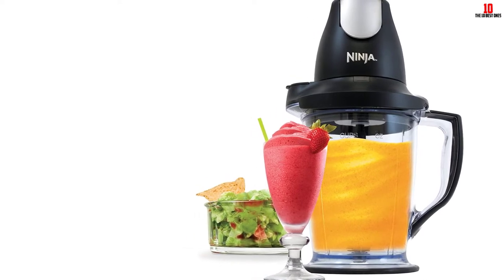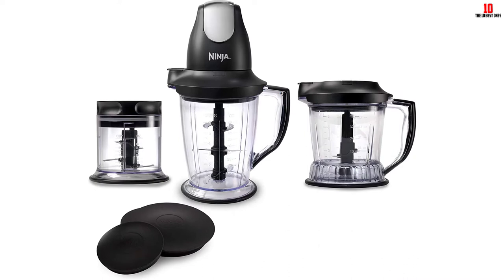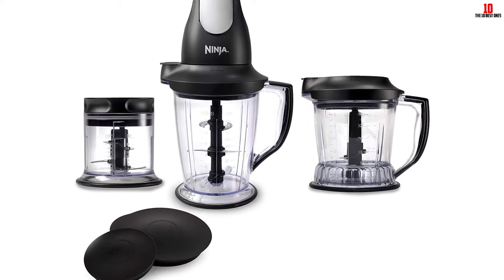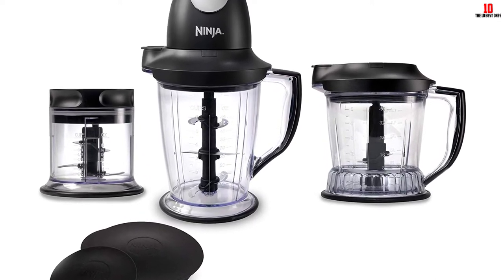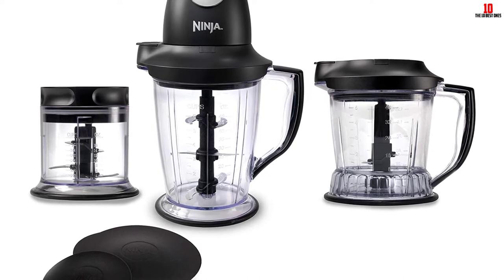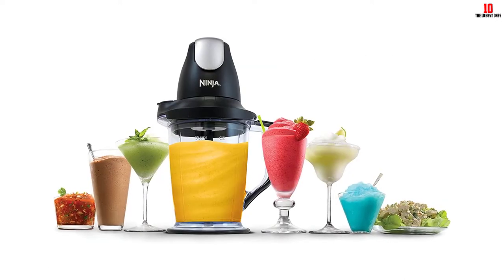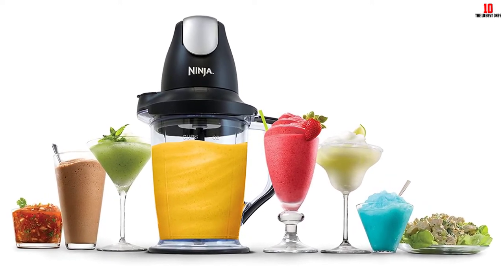The rock-solid base ensures your blender won't slip and slide even if you're working with large, tough hunks of veg. Splash guards in place guarantee a clean job. While this combo appliance is not exactly throwaway cheap, it represents excellent overall value considering the performance and brand reputation. You can stack all the components on the top shelf of your dishwasher, eliminating any prolonged cleanup when you're done.